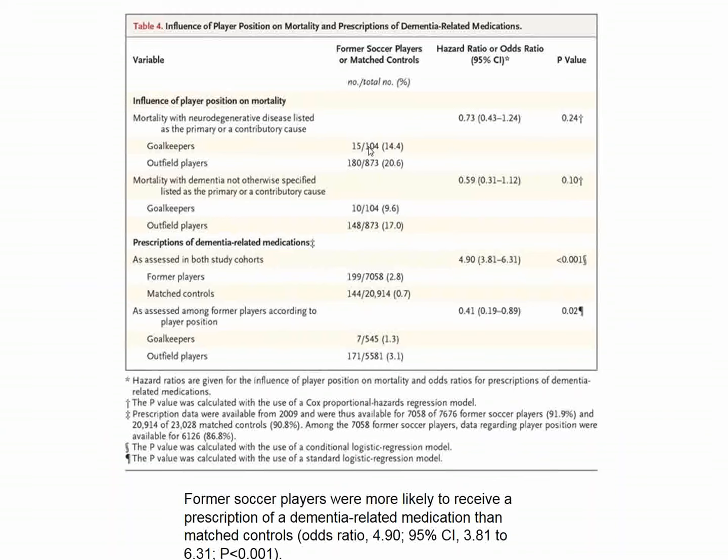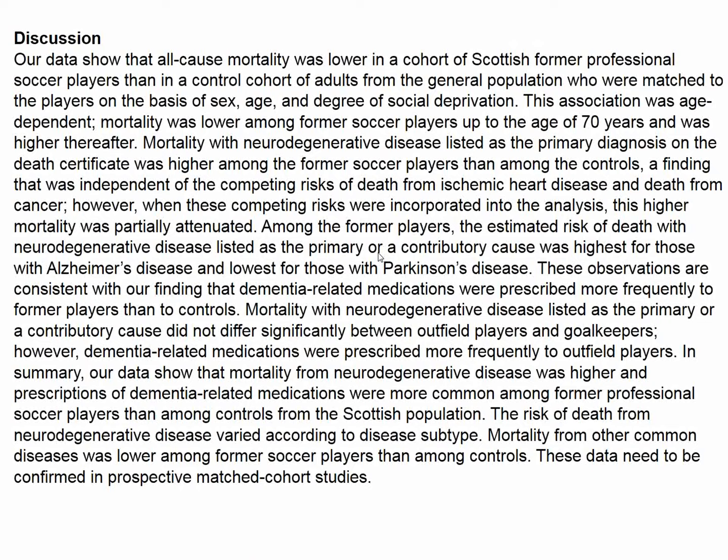Looking at the influence of player position, goaltenders fare better than outfield players, strikers, or defensemen. Apparently goaltenders are not roughed up as much as other soccer players.